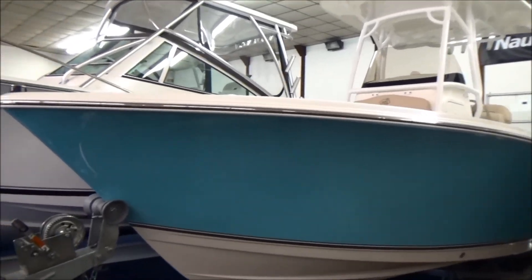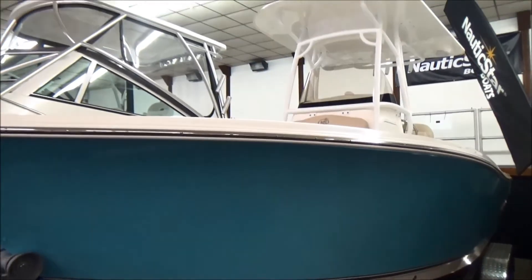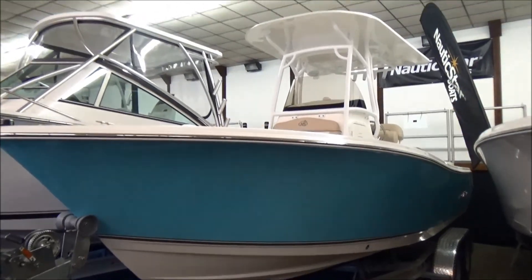All finished fiberglass, no wood in the boat, lifetime hull warranty, and number one in market share in 18 to 28 feet boats. A lot of value there, a lot to talk about.